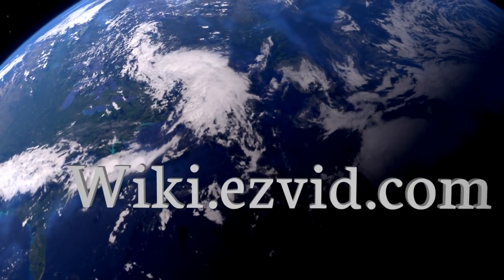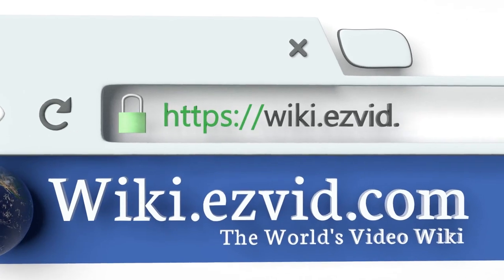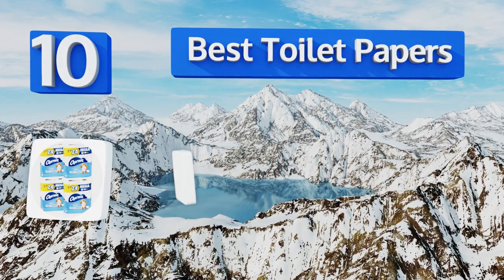EasyVid presents the 10 best toilet papers. Let's get started with the list.